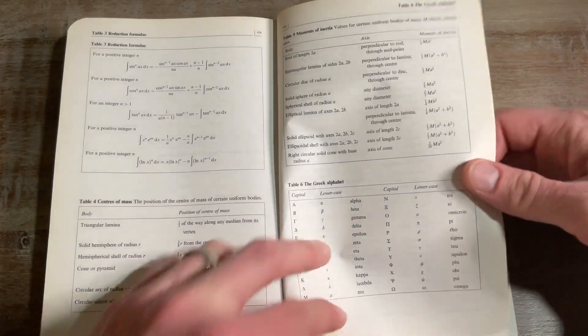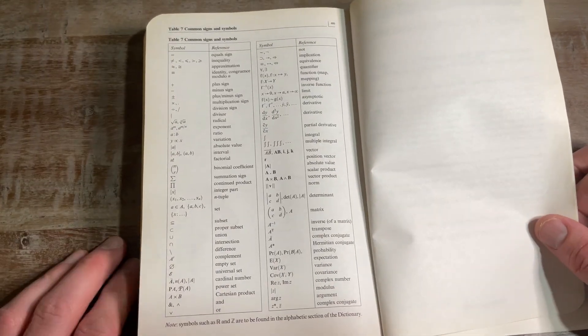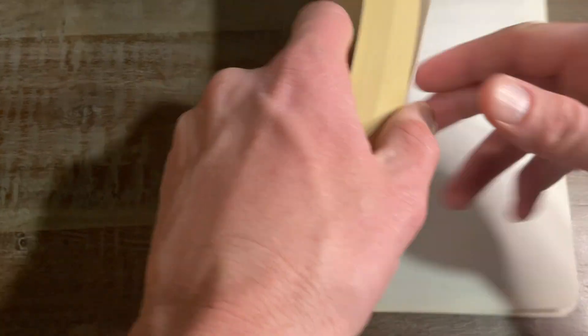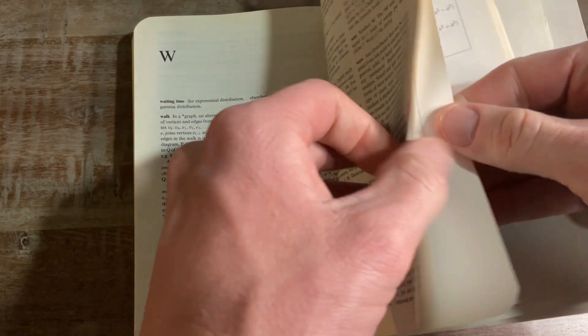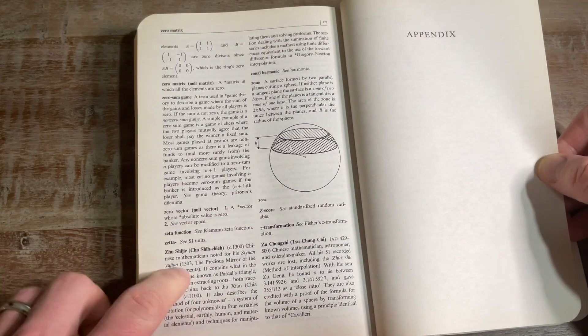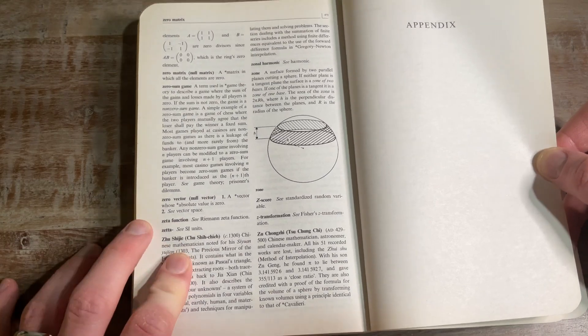It's got all the symbols — pretty much everything you would need for a program in mathematics, every single thing. And it just fits right in your backpack. Common signs and symbols, table of derivatives, table of integrals. Z-score — I just taught Z-score in my stats class the other day.